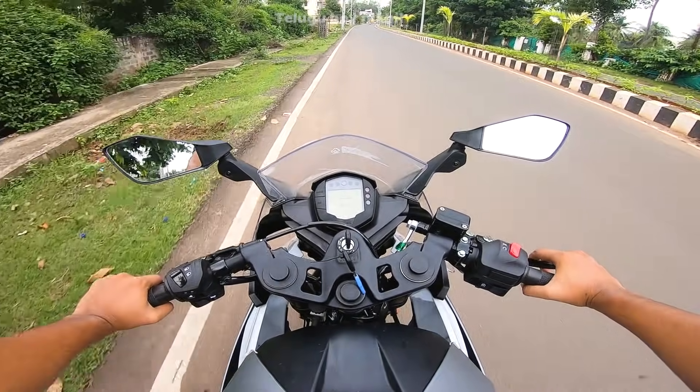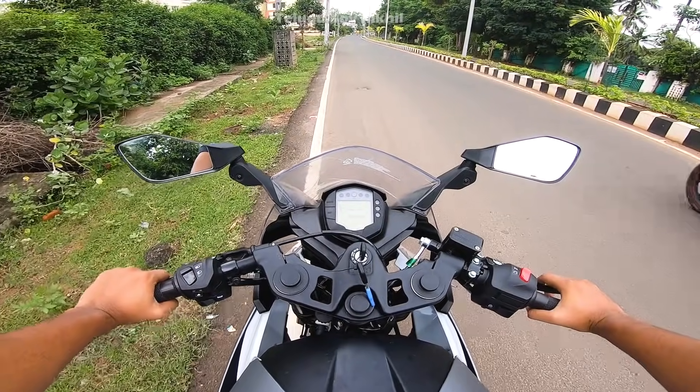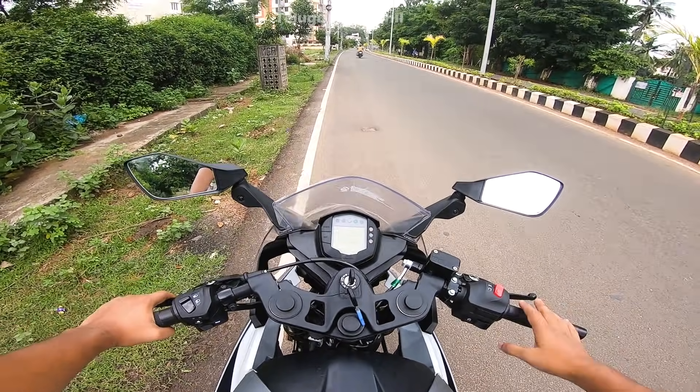I already did an RC 200 review. So comparing it with my RC 200.